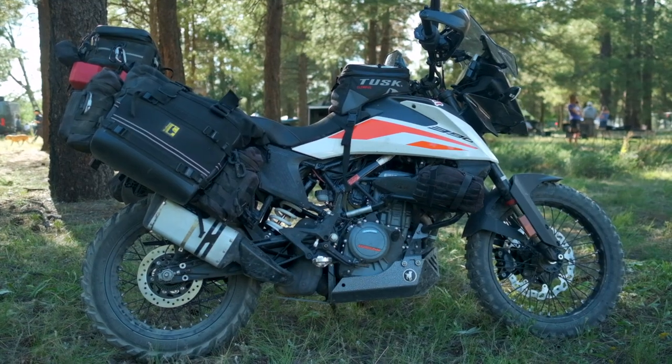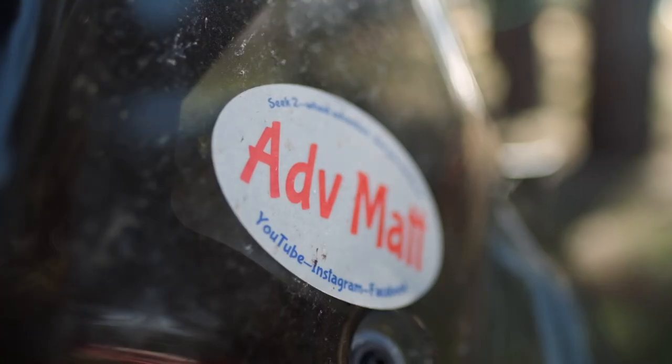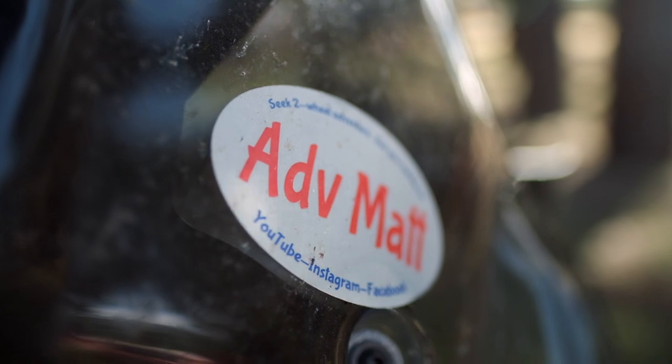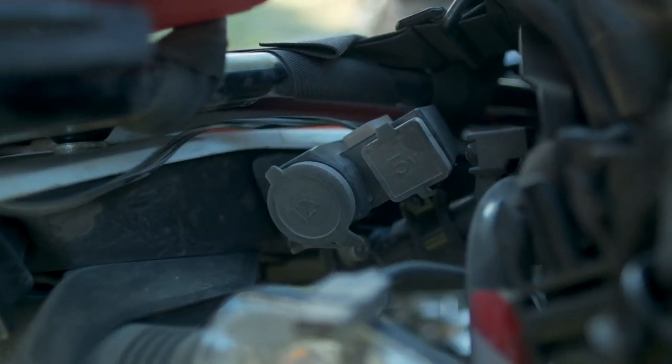My name is Matt Burkhalter. I am currently living in Bakersfield, California. I am riding a KTM 390 Adventure — I got it in 2020. I bought it because I wanted a smaller adventure bike that was lighter, capable of doing long distance travel, and also had the ability to do off-road riding. It was basically the only choice I could find that met all of my requirements.